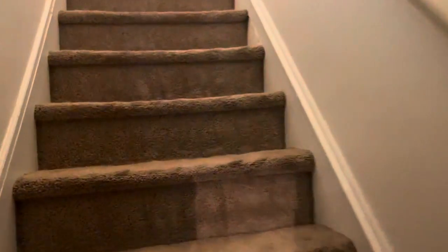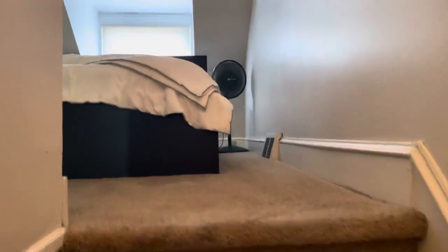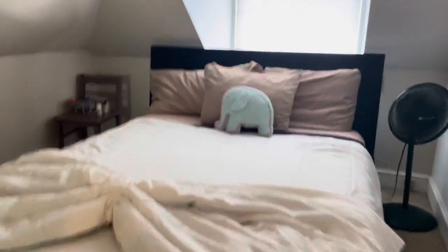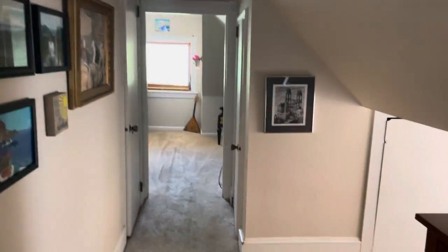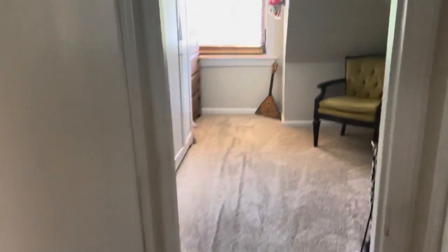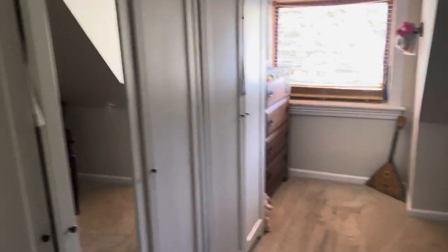And then we go upstairs — this is the only carpeted part of the house. Owner's suite: cute windows, lots of space. We've got a cute dormer here, storage everywhere, and this room that's being used as a closet, and a little makeup area.